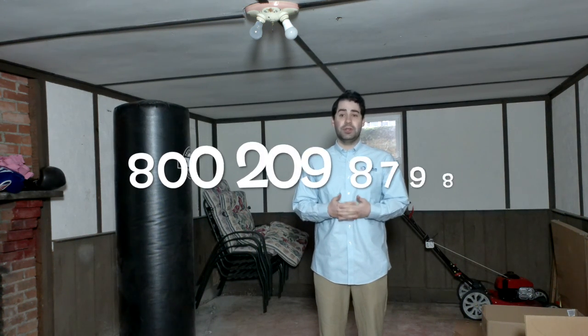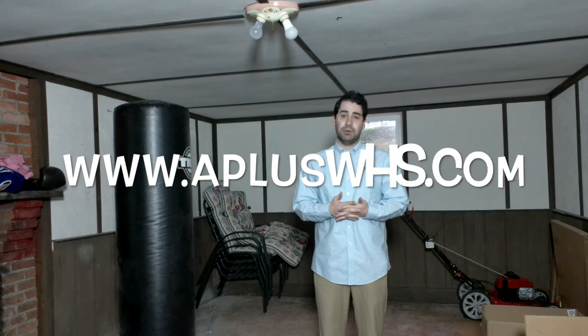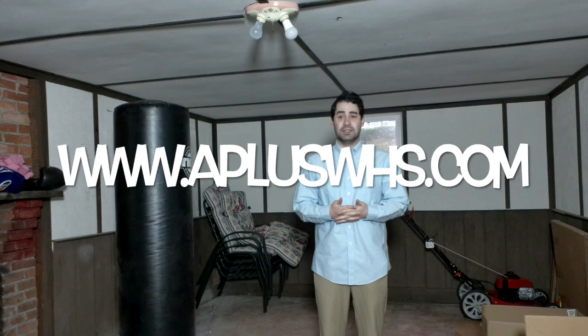For more questions about Hallowell products or any general questions, don't hesitate to call us at 800-209-8798 or visit our website at www.apluswhs.com.